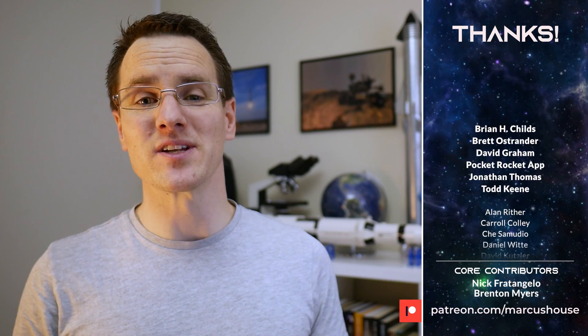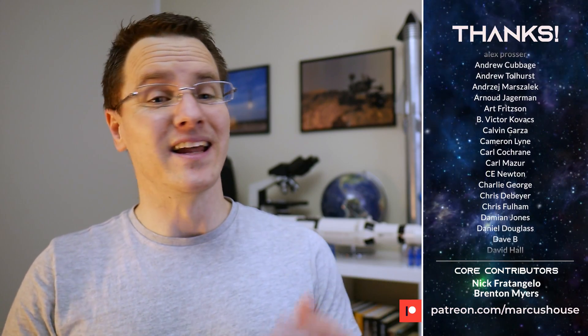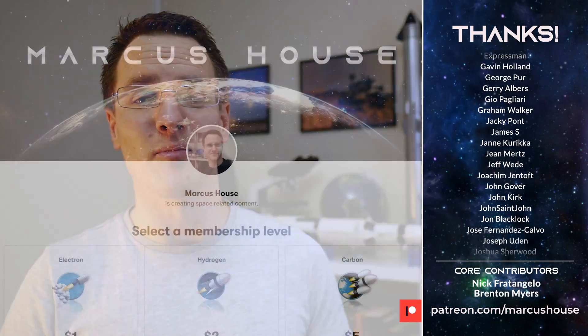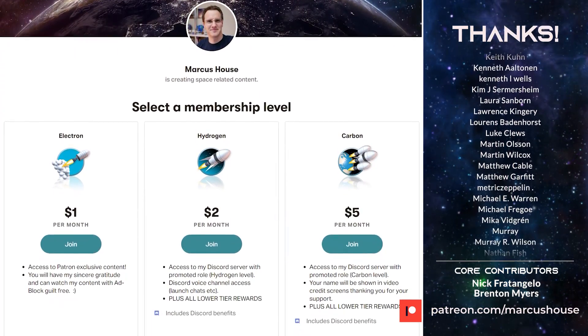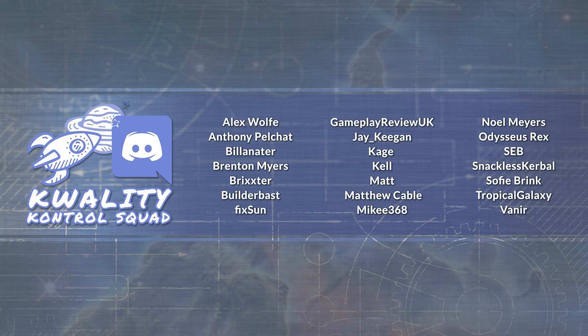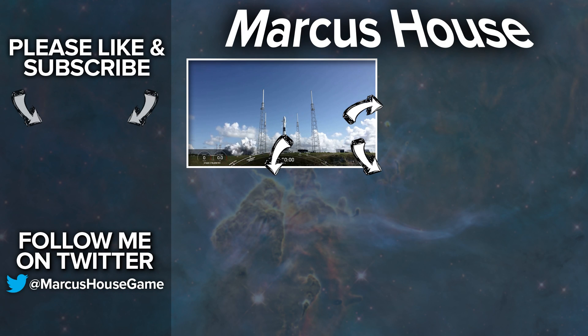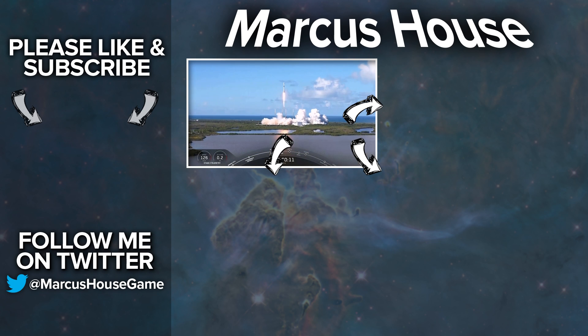A huge thanks to amazing patrons whose generous support has allowed more time to be spent on this content. Head to patreon.com/marcushouse to join, interact via Discord, access exclusive patron-only content, and have your name listed. A massive thank you also to the quality control squad for helping research and proof the material. This week's tile recommendations include last week's Anasis 2 Falcon 9 launch video, the latest video, and YouTube-selected content from the channel. Thank you everyone for watching.